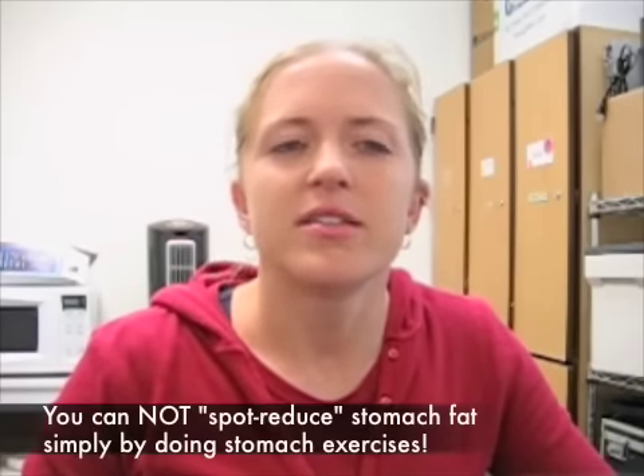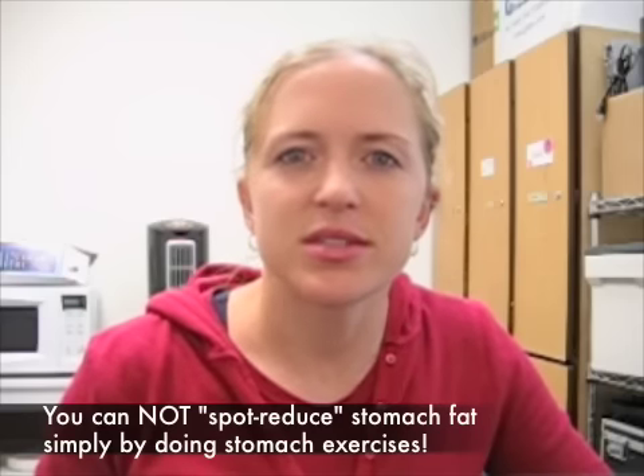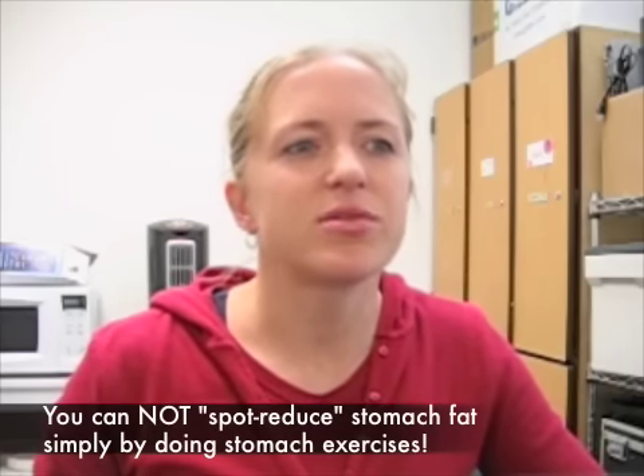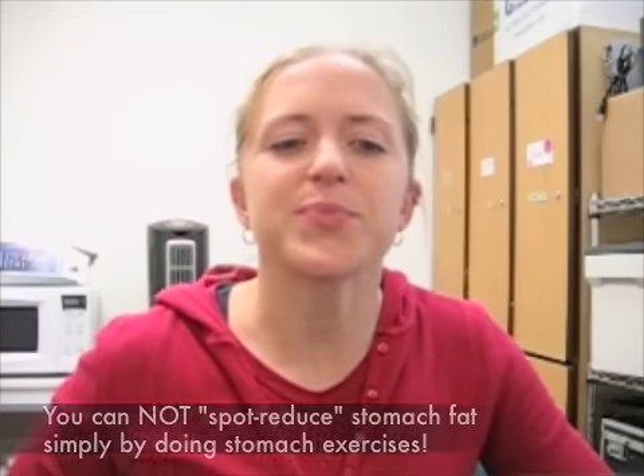Second of all, you cannot spot reduce the fat off of your stomach by working the muscles in your stomach. You can't spot reduce any part of your body by working that part of your body. The way you get the fat off of your stomach is by eating correctly and by employing a bunch of different activities into your week, into your lifestyle — being very active and eating well. That's how you're going to become lean and peel off the layers of the onion, so to speak, and get the layers of fat off your body, not by doing crunches.